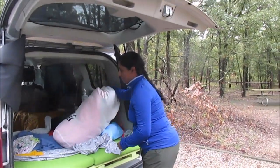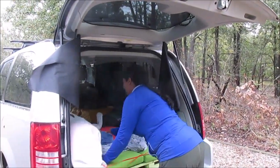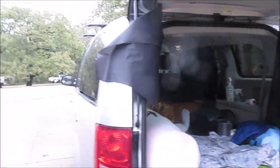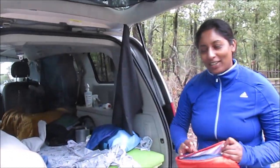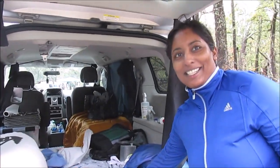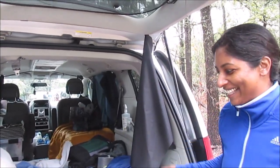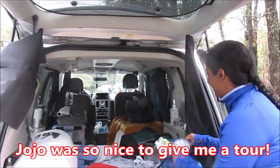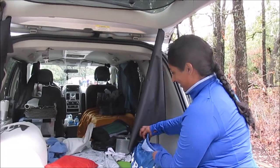This is Jojo and she's telling us about her little camping setup. It's a Chrysler Town & Country minivan. She just woke up and we're seeing how it really is. I just pulled into her bedroom and asked if I could videotape her.